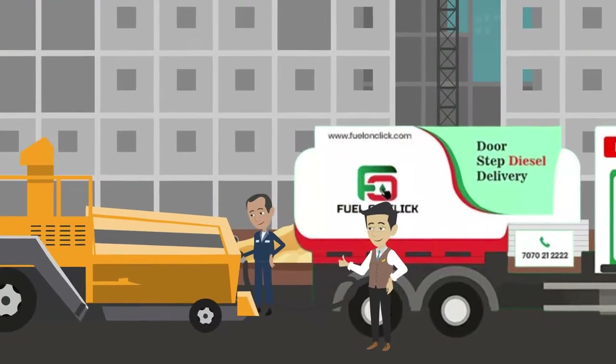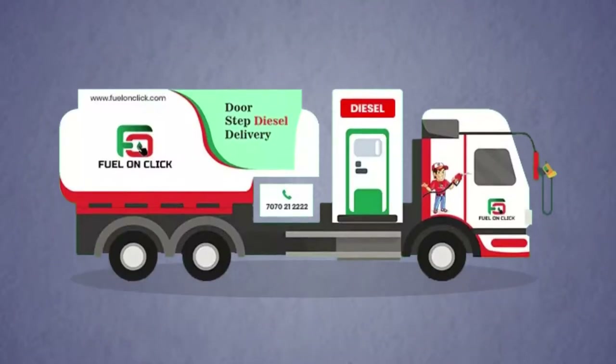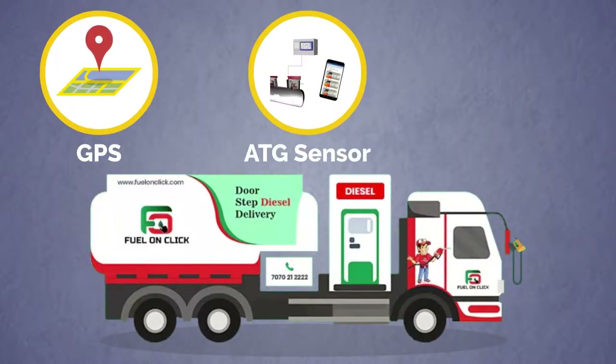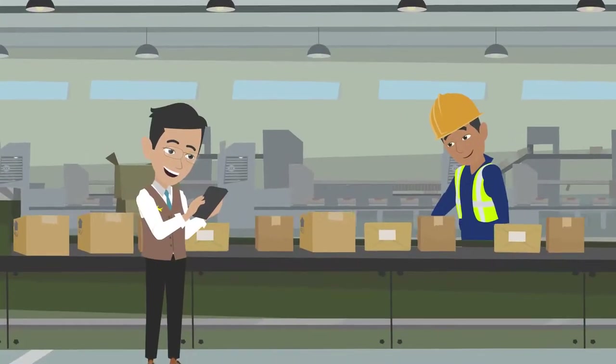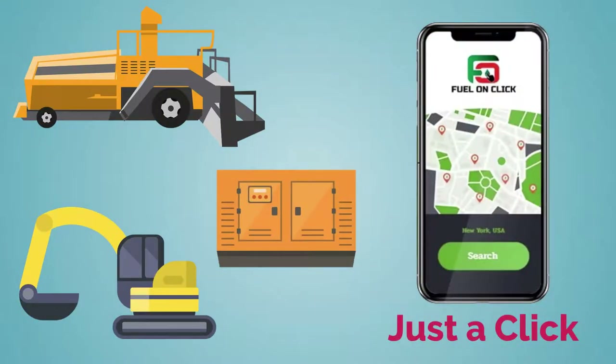It not only provides convenience to the customers but also reduces losses in fuel procurement. It also has GPS location tracking, ATG sensor, and geofencing for real-time monitoring. You can contact us to order diesel online for static or heavy equipment with just a click.